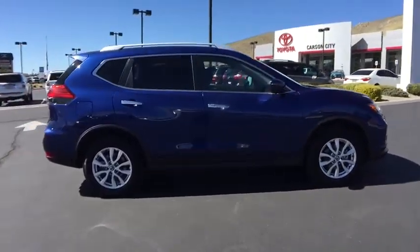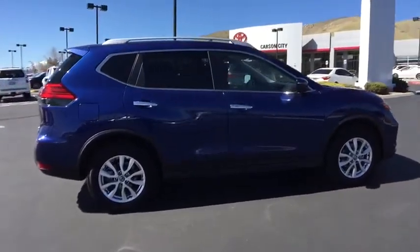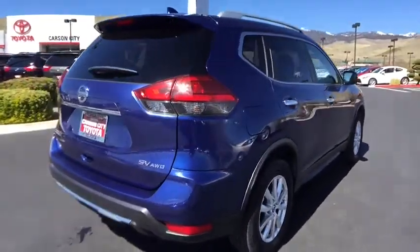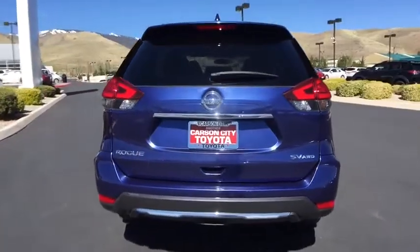This vehicle has less than 30,000 miles. Here are some of this vehicle's great options: traction control, all-wheel drive, stability control, keyless entry, and anti-lock braking system.